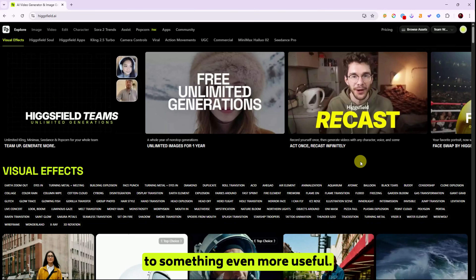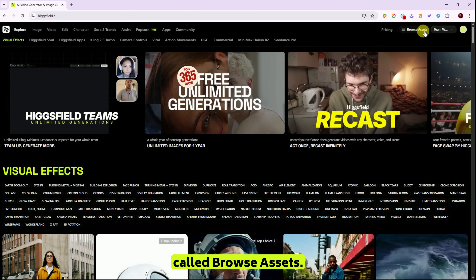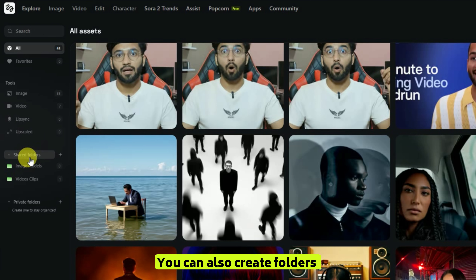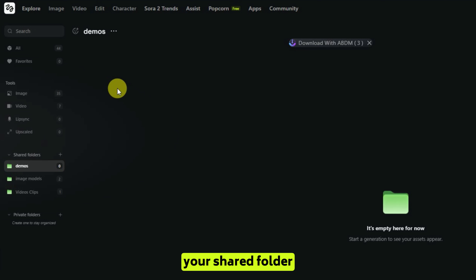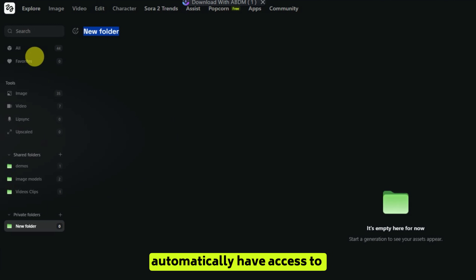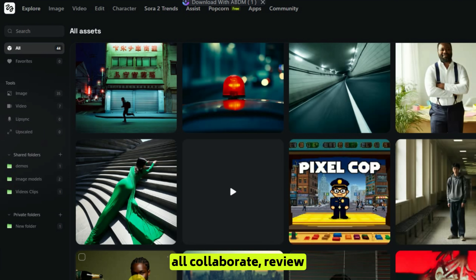Now let's move on to how to share your creations and organize your work with your team. At the top right corner, you'll see a button called 'browse assets.' Click on it and a new window will appear. On the left side, you'll notice three main sections: the first shows all your personal creations; the second includes everything you or your teammates have shared with the team, and you can create folders here to keep things organized; and the third is your private folder for personal projects or early drafts you don't want others to see just yet. To share something, click 'new folder,' name your shared folder, and simply drag and drop your creations into it.